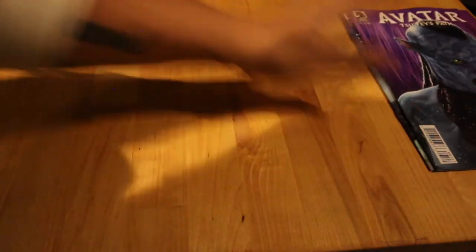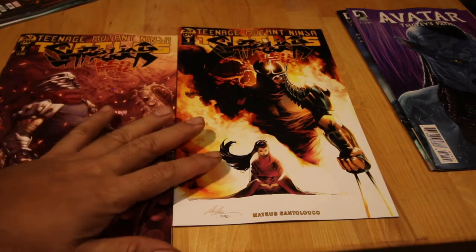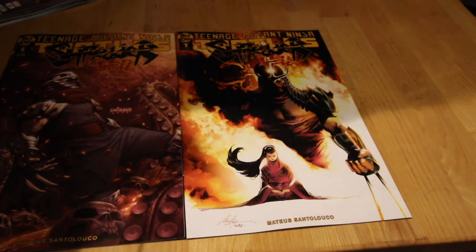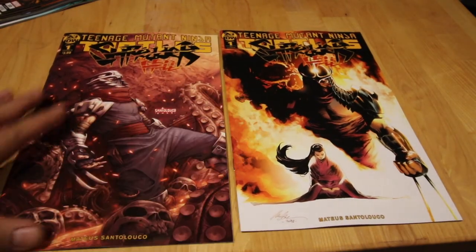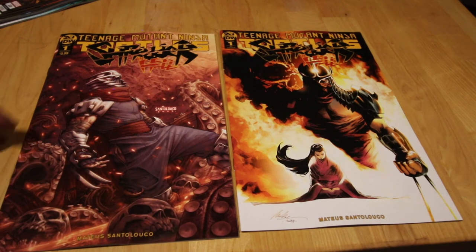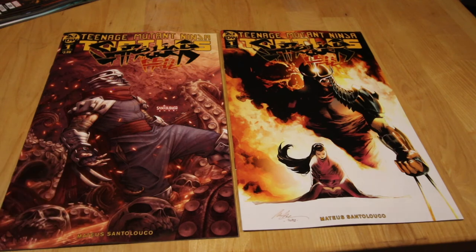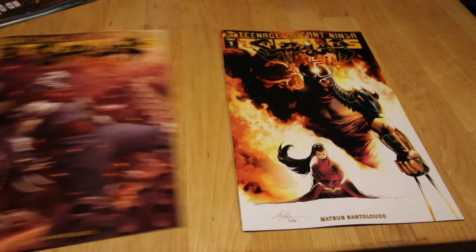Talking about movies — Teenage Mutant Ninja Turtles. If you guys like the series or the cartoons from back in the day, this is a new one — TMNT: Shredder in Hell — the first issue. You have the normal cover and a 1-in-25 variant. Correct me if I'm wrong on that, but yeah, that's also a good one.